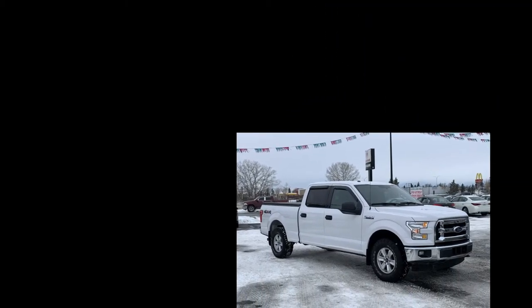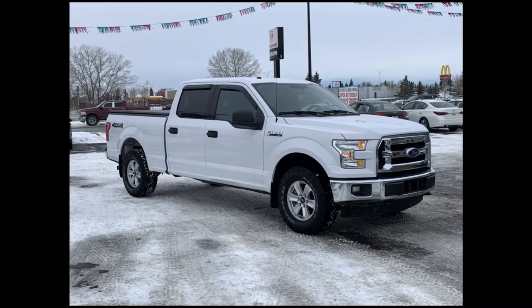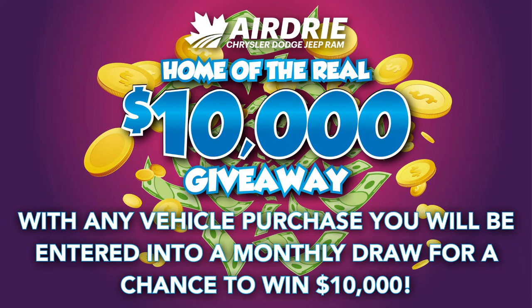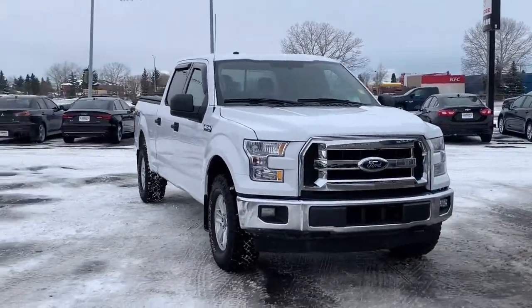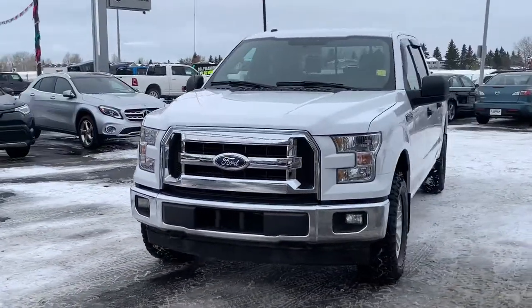Hello everyone, we're here today at Airdrie Dodge Jeep, home of the $10,000 giveaway. With any vehicle purchase you're going to be entered into our monthly draw for your chance to win $10,000 — and who couldn't use that nowadays. Now back to the star of the show, we're going to take you on a tour.